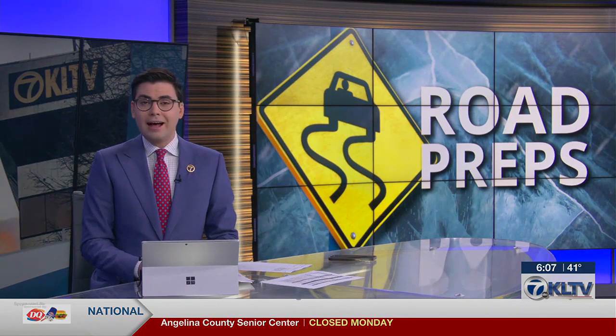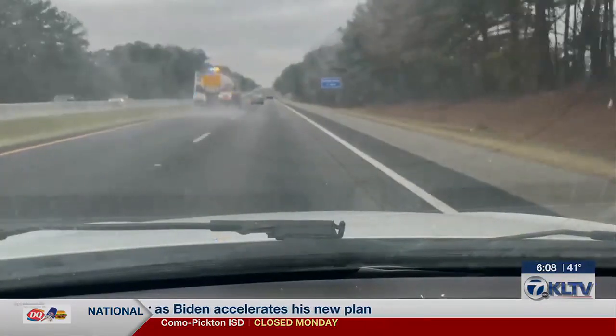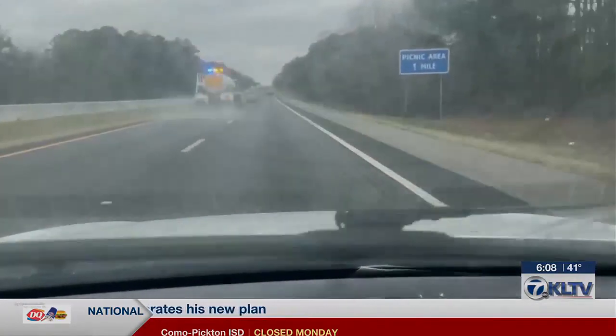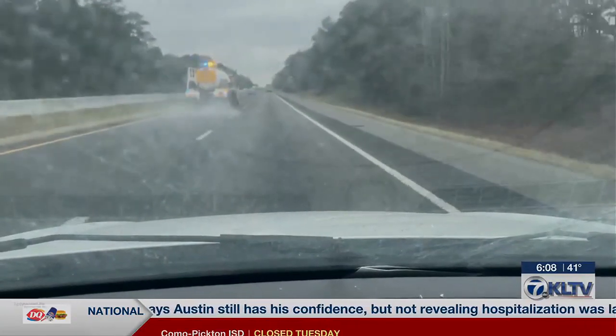TxDOT is trying to get ahead of potentially icy roads and bridges by spraying a solution that actually lowers the freezing temperature of water. KLTV7's Jennifer Kilman has that story. Jeff Williford, public information officer for the Tyler District of TxDOT, says the solution to slick roads is a simple one.